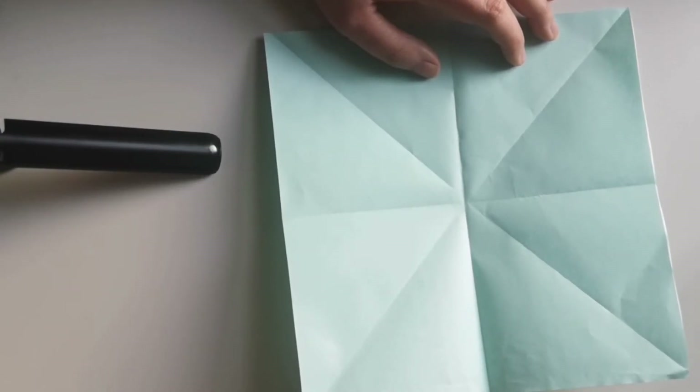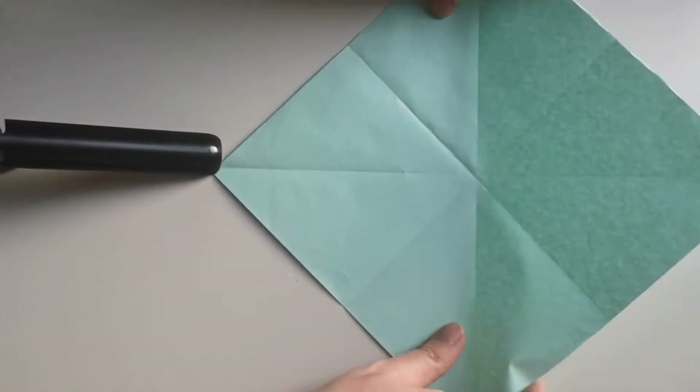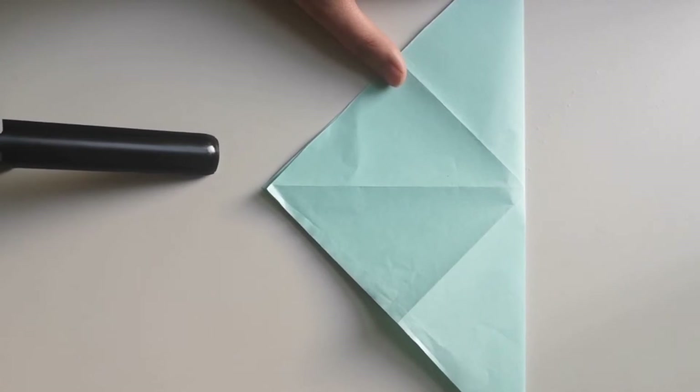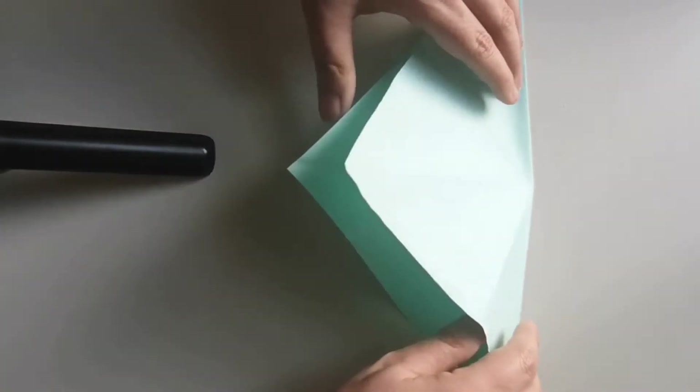So now what you're going to do is move it so it's this way, and you're going to fold it back into a triangle. And now you're going to open it up — and this part is going to be quite complicated, but you've done all the work.